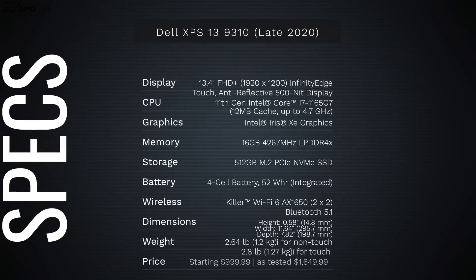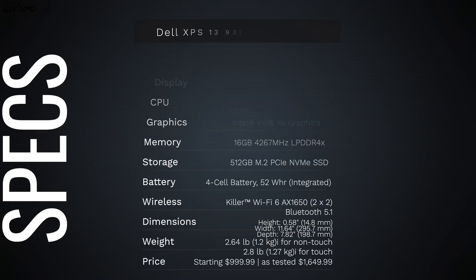In the interest of transparency and full disclosure, I'm not being paid by Dell, I'm not being sponsored by Dell. All the opinions you're about to hear are my own and no one is seeing this video before its release. This review unit is on loan from Dell, and once this review is done, I'll be sending it back.